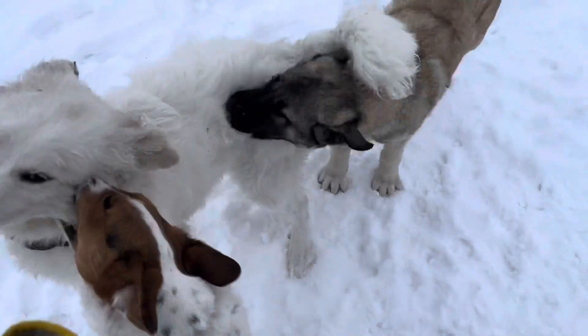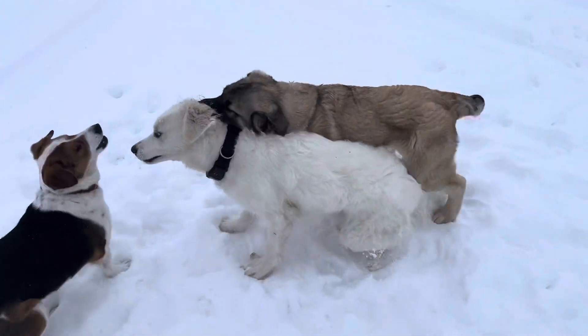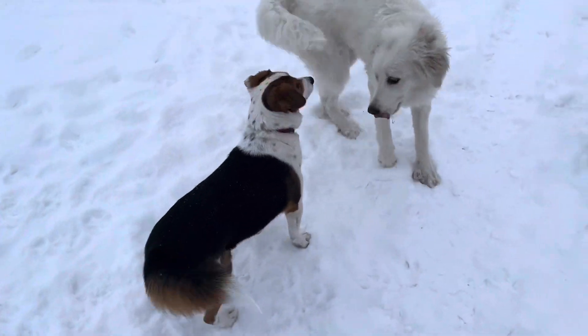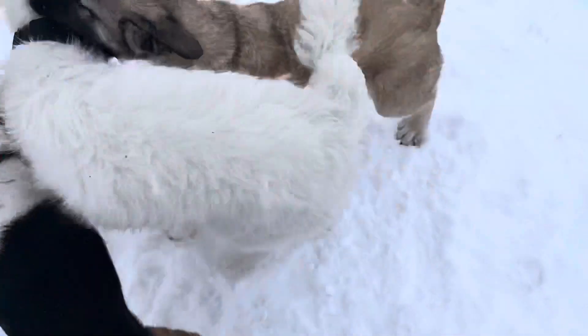Yeah, good dogs. I'd just like to reiterate that the little black, white, and red one here is blind — like, doesn't have eyeballs and her eyes are sewn shut — but she gets around so well.